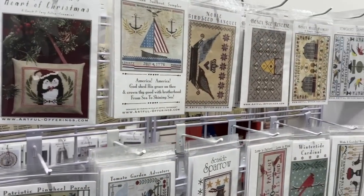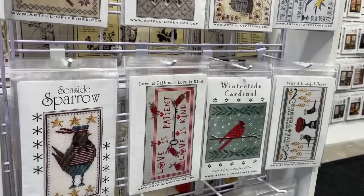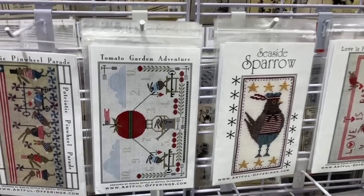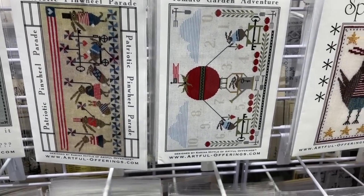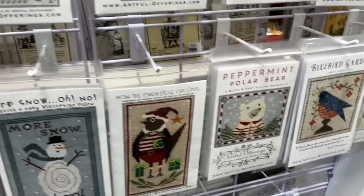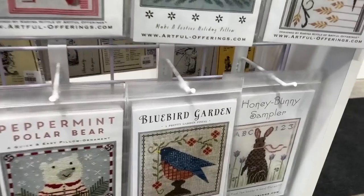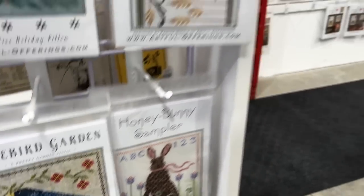We have Artful Offerings — I love her stuff and I'm trying to add more and more of her designs because they're fun and quirky. I want to do the Gentle and Kind — it's so cute. I really want to do the Winter Tide Cardinal too, and the Seaside Sparrow, and the Tomato Hot Air Balloon, and the Polar Bear. I just want to do so many of her things. Look at the eyes on this bunny — it has the sweetest eyes.